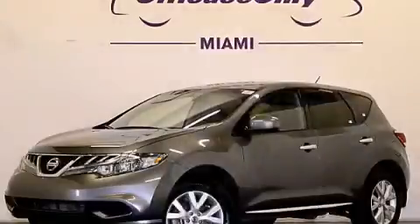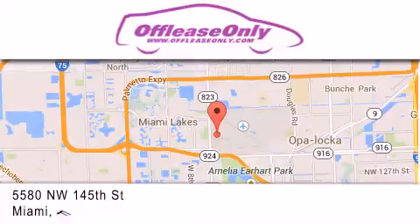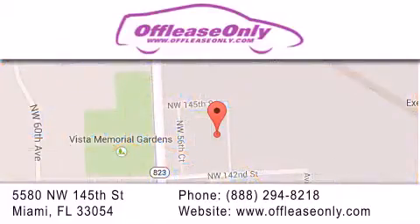Contact us today to arrange your test drive. Off-Lease Only Miami is located at Northwest 145th, just east off 57th Avenue, south of 826th and north of Kritigny. We apologize for some navigation systems not recognizing our address. Please call us if you get lost.